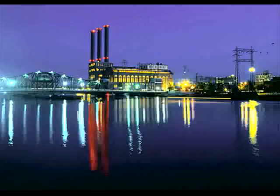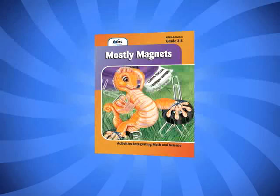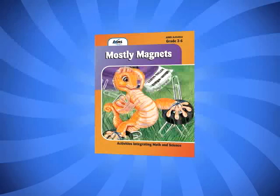The modern world quite literally runs on magnets. Magnets are used to generate our electricity, store information on our computer hard drives, and operate the solenoids that start our cars. Because magnetism plays such a key role in our modern technological society, students should learn about this important area of physical science. The AIMS publication Mostly Magnets is the perfect tool to help your students in this study.